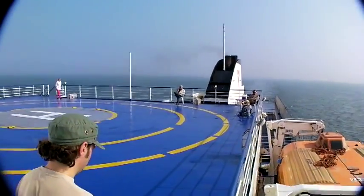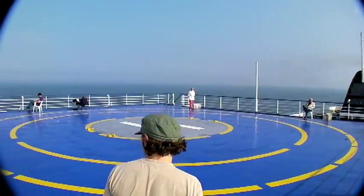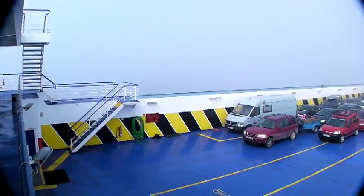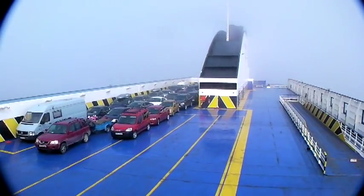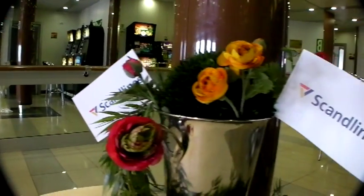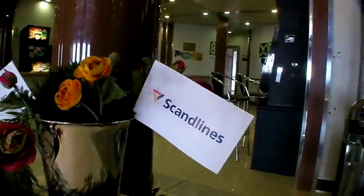There's even room for your helicopter up here. All in all, there are plenty of things on a Stena Line ferry to keep you occupied. Bon voyage.